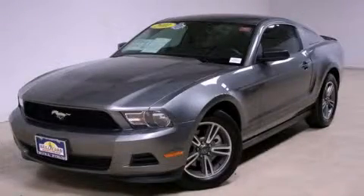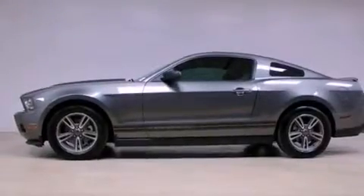This is a certified pre-owned 2011 Ford Mustang, proving that life is a journey and not a destination.